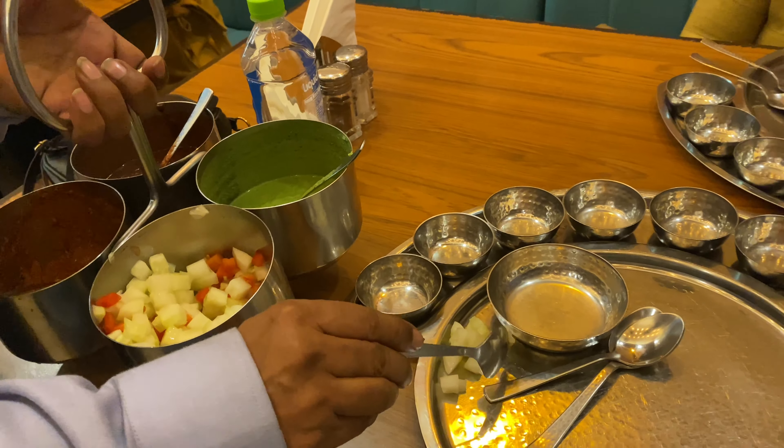Guys, this is the vada. Now it's time for the main course — this is gatte ki sabji, and this is kundru. After that they poured pane, which was really good, I loved it. And this is alu gujarati — its flavor was very good.